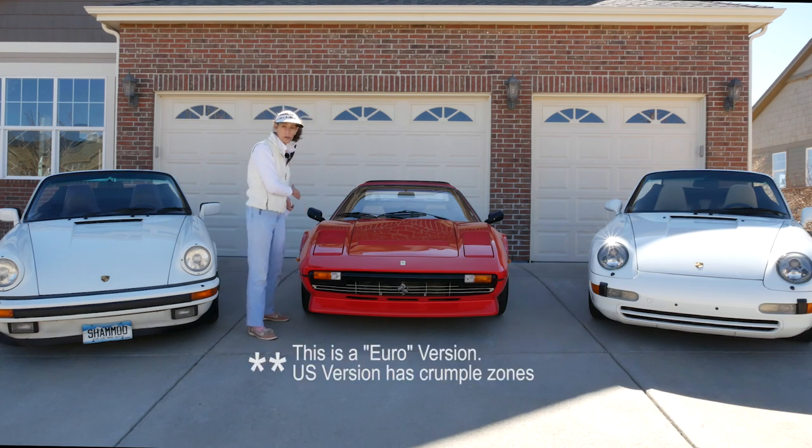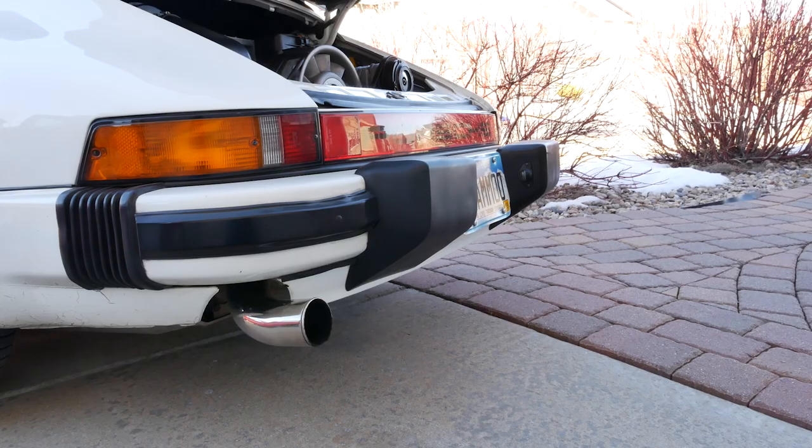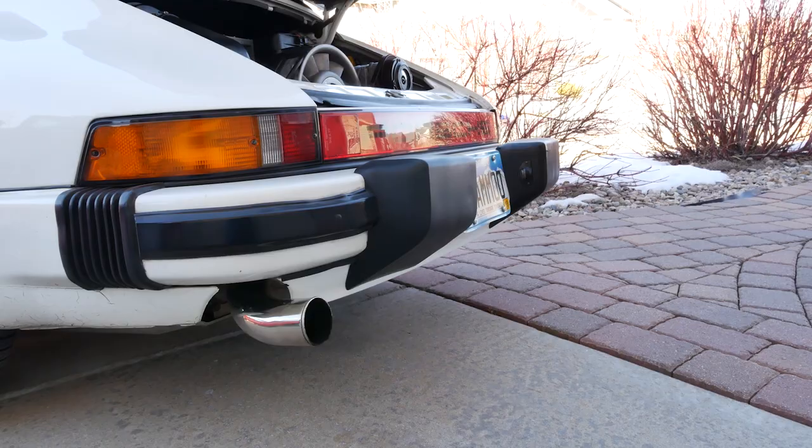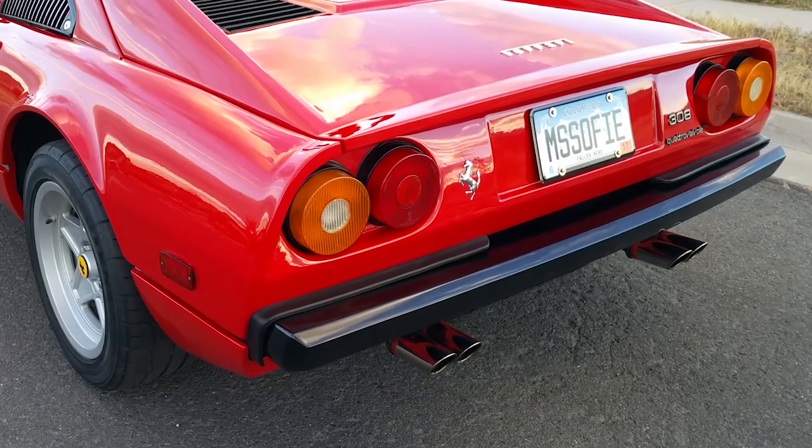The Ferrari does have side impact — those were added when it was federalized — but it's unclear how it would crumple in an accident. Second thing would be bumpers. The two Porsches have five mile per hour bumpers. This Ferrari is not a five mile per hour bumper, so just something to think about.